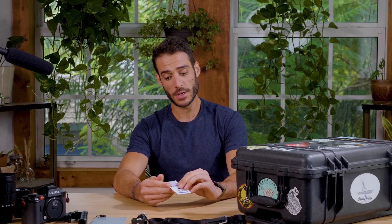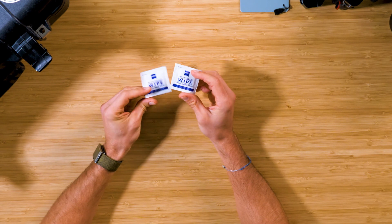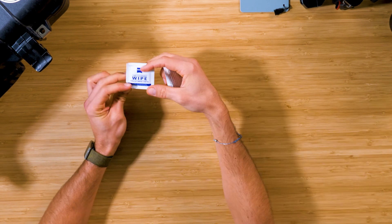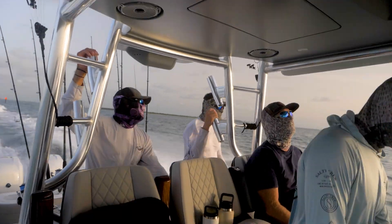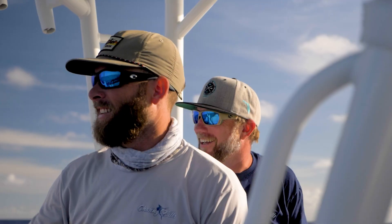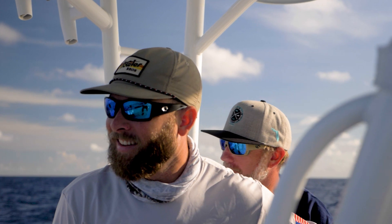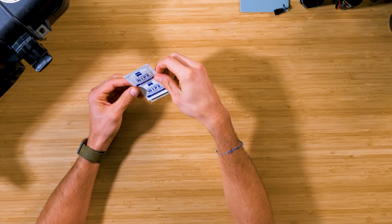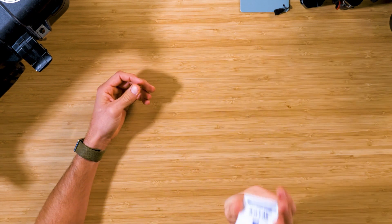These might seem insignificant, but these Zeiss lens wipes are phenomenal. I find myself in different elements sometimes, especially around saltwater, so being able to wipe that away from a lens, camera, or phone is really valuable. They're fairly cheap — you can get a 200-pack from Amazon for around 18 to 20 dollars. I highly recommend them.